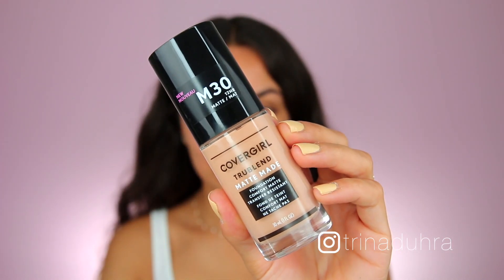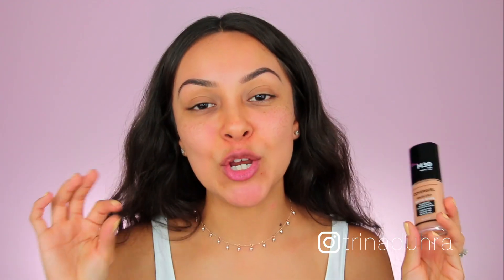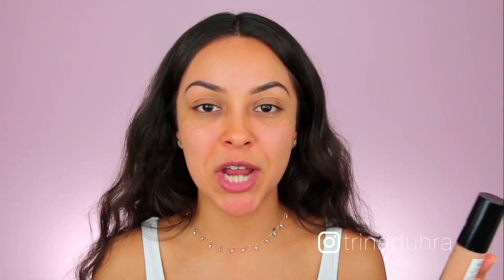So today I'm going to be testing out the new CoverGirl TrueBlend Matte Made Foundation. When I first heard about this, I knew I had to try it because it was a matte formula from the drugstore and I do have more combination oily skin — I get a little shiny throughout the day — so I wanted to try this out.